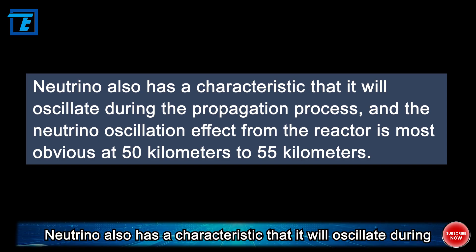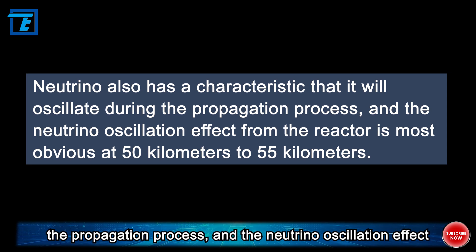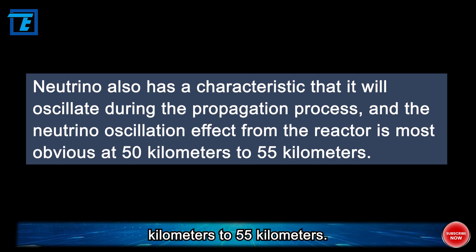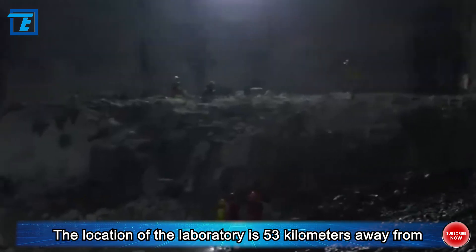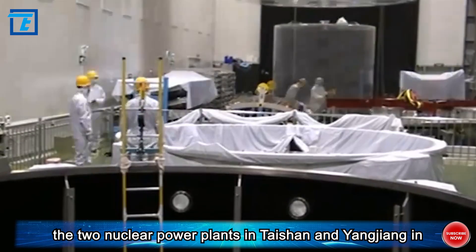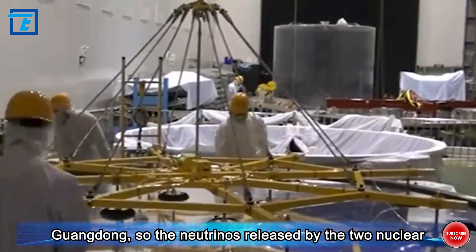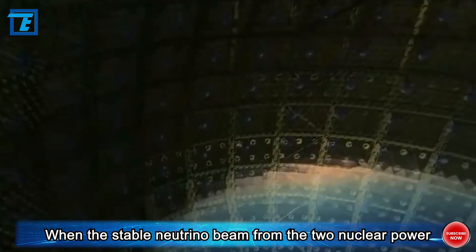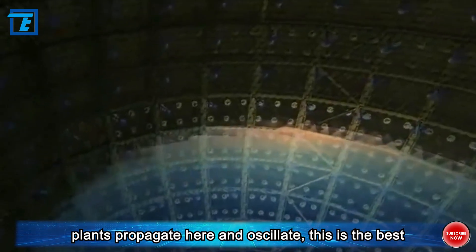Neutrinos also have a characteristic: they oscillate during the propagation process. The neutrino oscillation effect from the reactor is most obvious at 50 to 55 kilometers. The location of the laboratory is 53 kilometers away from the two nuclear power plants in Taishan and Yangjiang in Guangdong, so the neutrinos released by the two nuclear power plants will theoretically oscillate in the laboratory, making it the best capture and observation point.